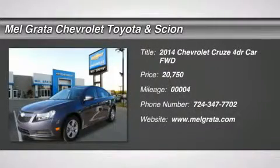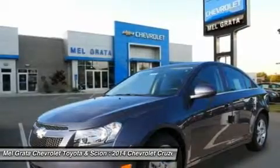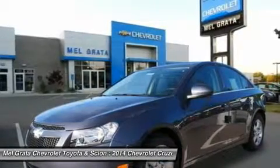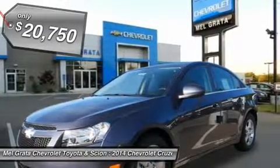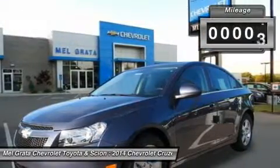The 2014 Cruze gives you great fuel economy and a reasonable price, with a very stylish look to go with it. It has a strong stance and angled lines, with a split front grille, and headlights that wrap around from the front end and in a point above the fenders.